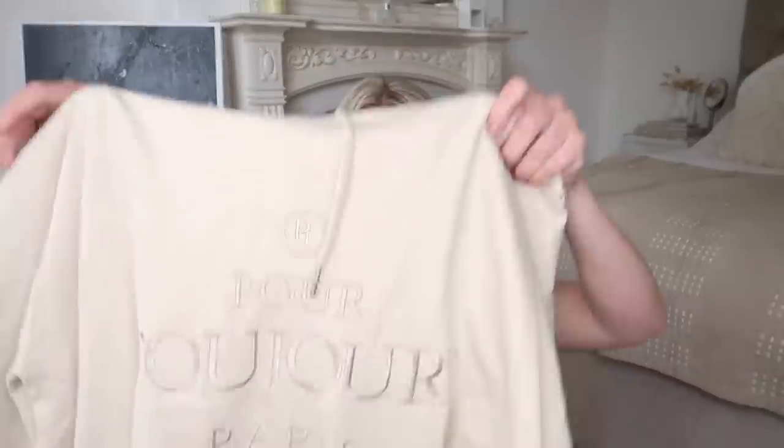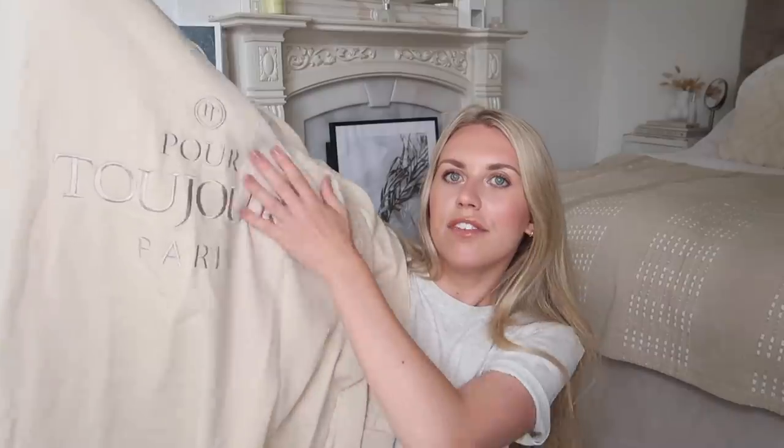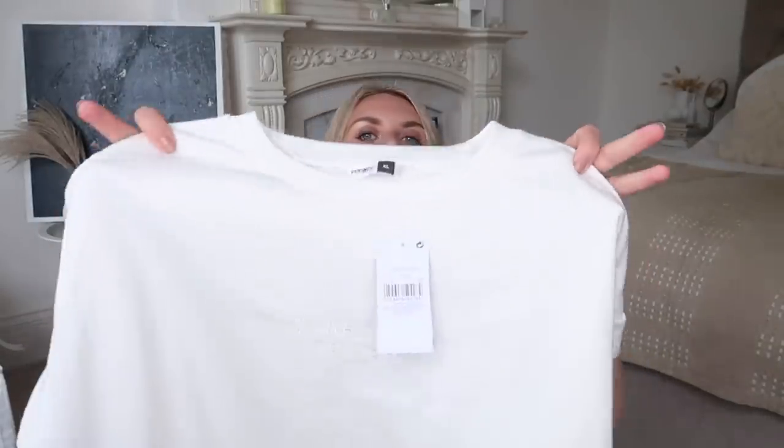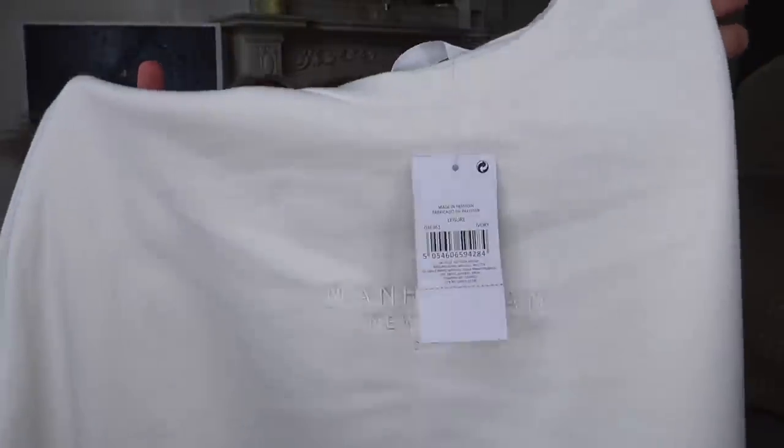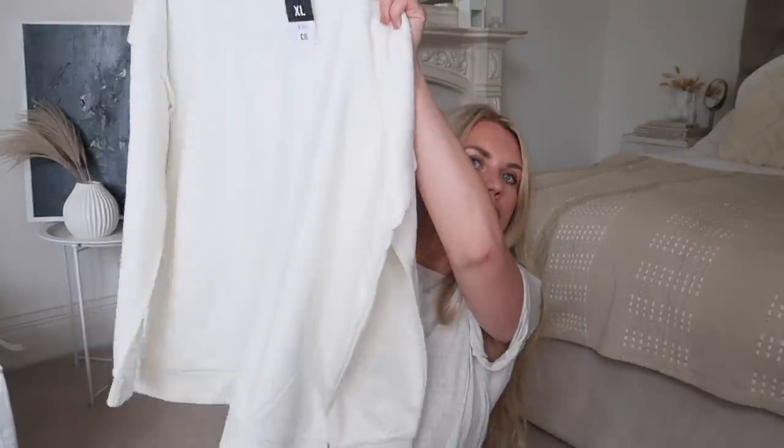Then I picked up two jumpers. The first is a hoodie at nine pounds, got it in a large so it's nice and long, comfy, and relaxed fit on me. It has 'Pour Toujours Paris' embroidered on the front, slightly shorter at the front and longer at the back, with a little slip side panel. It's quite thin so nice for this time of year. Then I also picked up this one with embroidery saying 'Manhattan New York City' in white — a really clean, crisp white sweatshirt with little cap sleeve detail, in extra large at eight pounds.